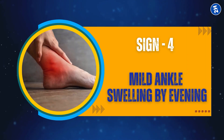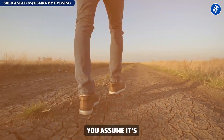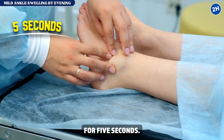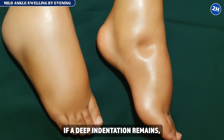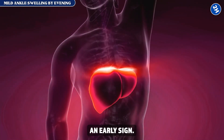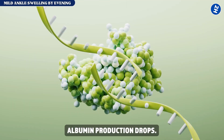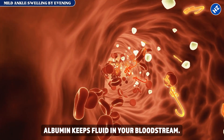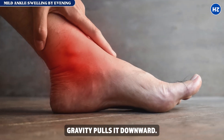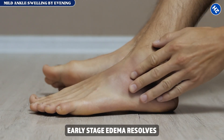Sign number four: mild ankle swelling by evening. Your ankles swell by evening and shoes feel tight — you assume it's just being on your feet all day. Press your thumb into your ankle for five seconds; if a deep indentation remains slowly filling back in, that's pitting edema — an early sign your liver can't regulate fluid properly. When liver disease develops, albumin production drops. Without adequate albumin, fluid leaks into tissues and gravity pulls it downward, so your ankles swell first.